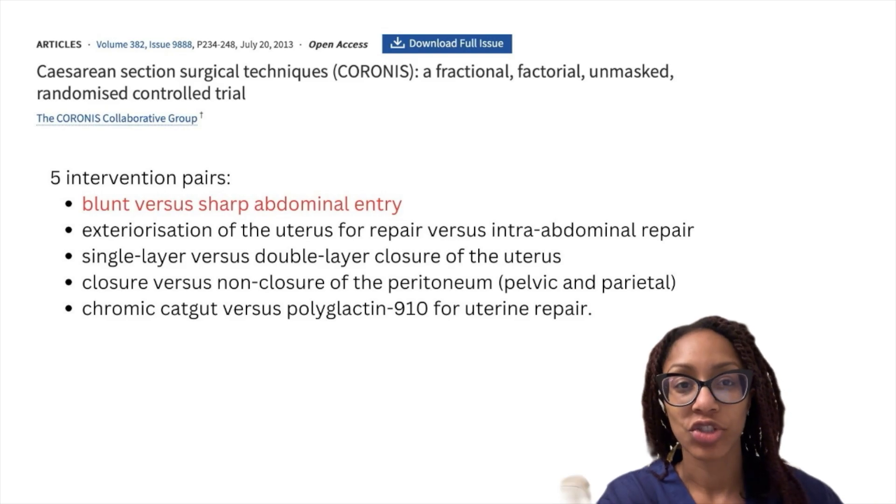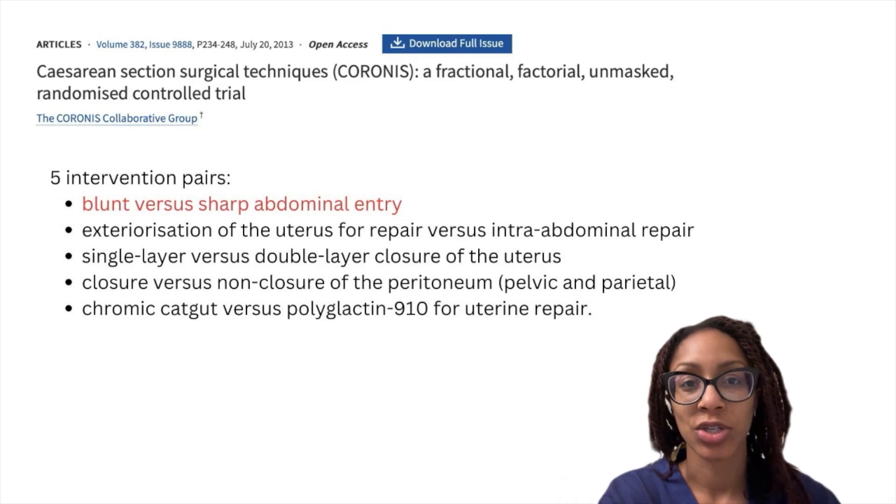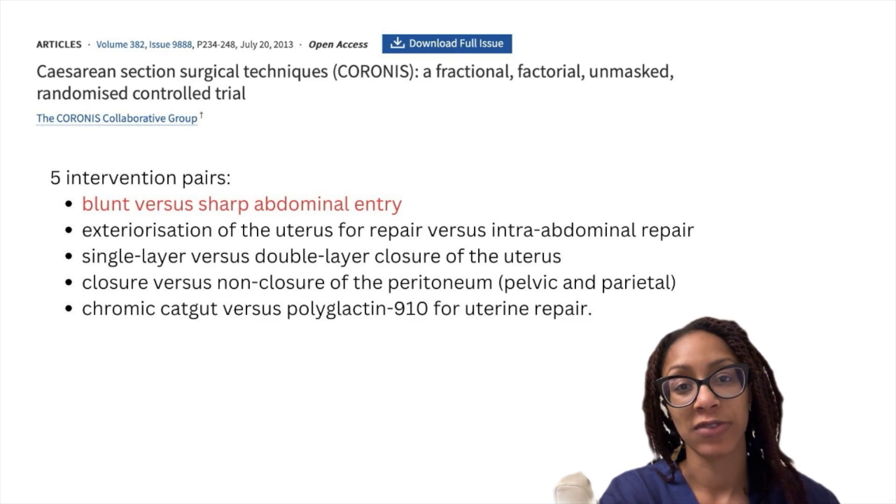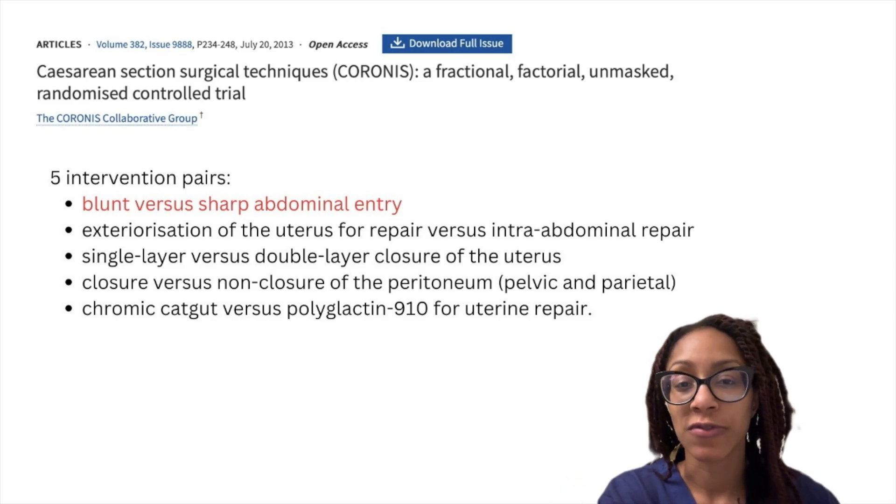So what does the evidence show? Is any one surgical technique better than the other when it comes to preventing bladder injury? Most of the information regarding caesarean section techniques comes from the Cronus trial — a large, fractional, unmasked, randomised control trial of over 15,000 women, which looked at five different intervention pairs, one of which was blunt versus sharp abdominal entry.